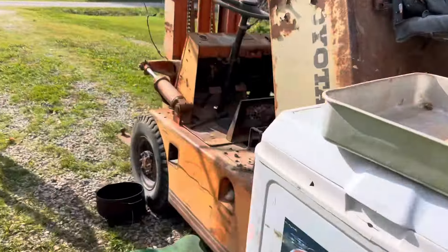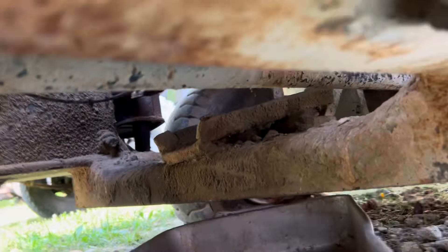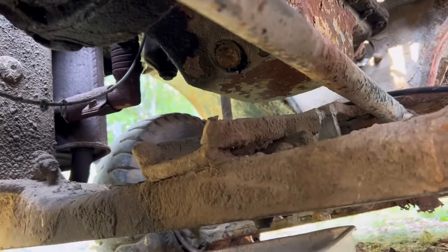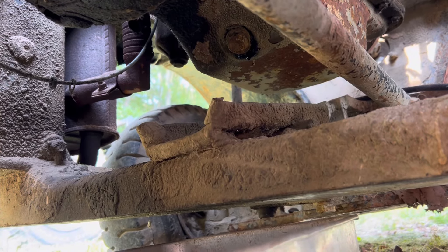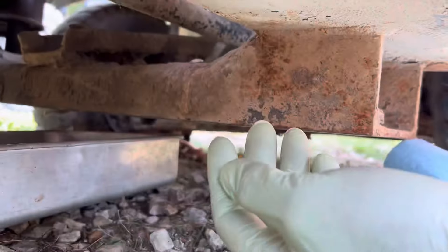All right, let's maintenance this pig. The oil drain is way up in there but it looks like they give you this nice little truck for an old rundown. Now just checking the oil on the stick — it looks very well, it's the blackest oil I've ever seen in a gasoline engine, so let's just see what we've got going on here.